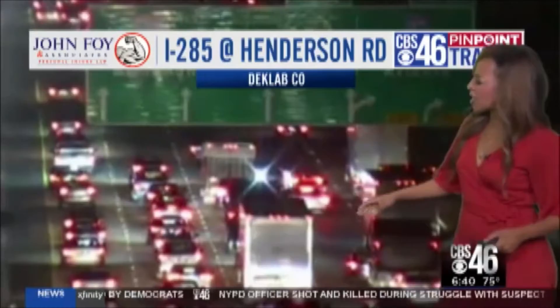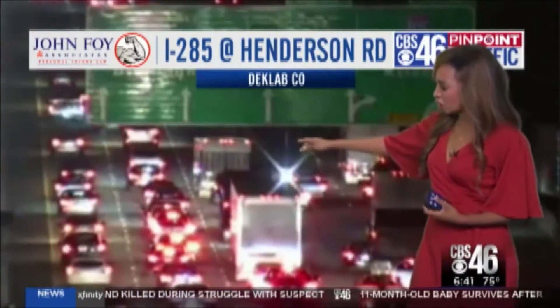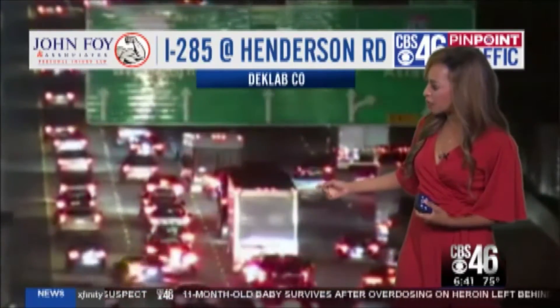This is 285 just by Henderson, and it looks like a car is actually facing the wrong way. You can see the red lights, and then all of a sudden you see the white lights peeking through.